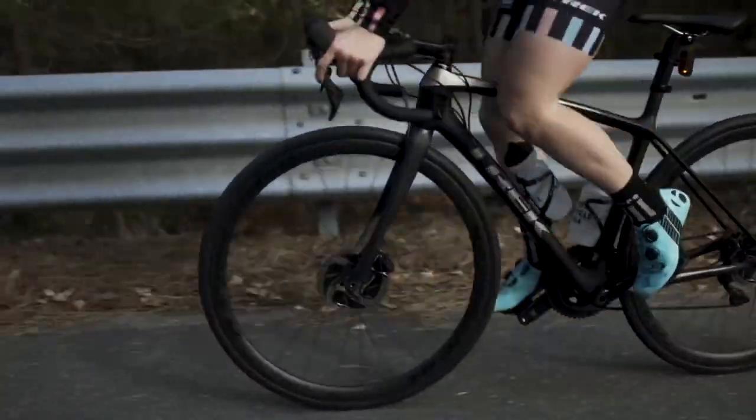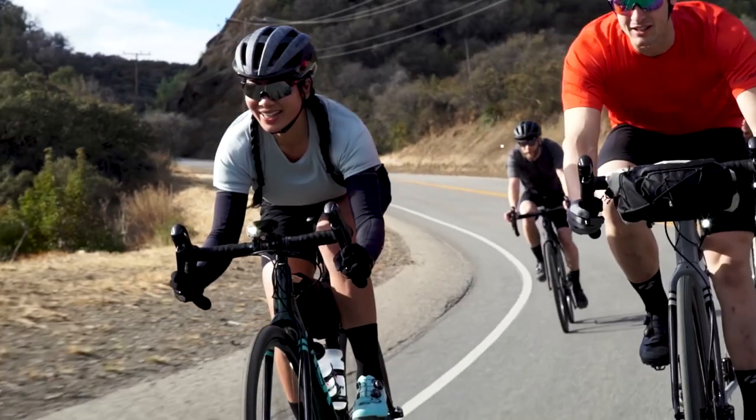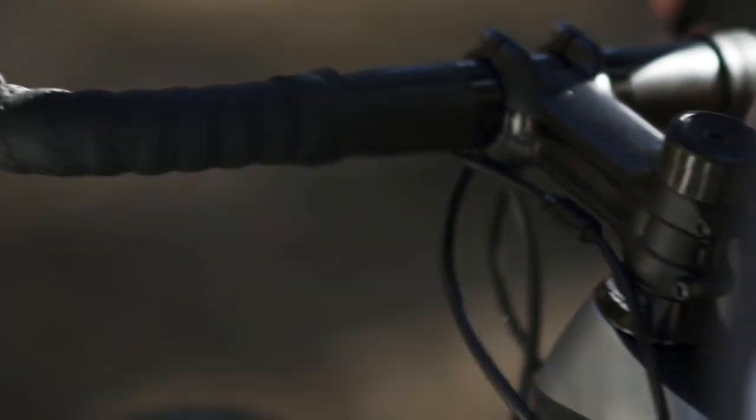The other thing to consider is a women-specific model. A women-specific model may put you in a better position to enjoy your ride more. According to our research, 60% of women prefer a women-specific road bike, while 40% prefer a mainline road bike. The main differences between women's and mainline bikes are the touch points — the saddle, handlebars, and fit options like the stem. But what really matters is how you feel on the bike, so it's best to test ride both.